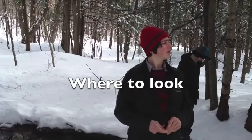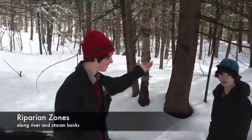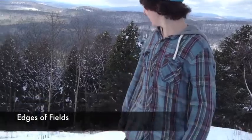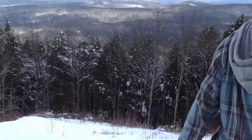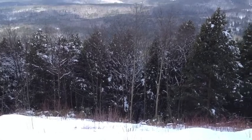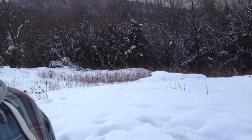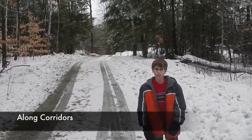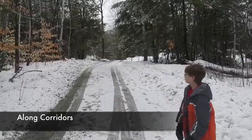Hemlocks generally grow around riparian zones, as you can see. Here in this open field, it is a prime area to look for woolly adelgid bugs because the wind gets funneled down and the eggs from them would go into these trees — that's where they like to be. All this underbrush is also a prime place for birds that carry the eggs around. Another good place to look for hemlocks is along the sides of corridors such as power lines or roads.